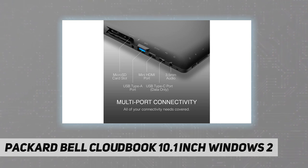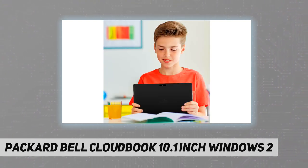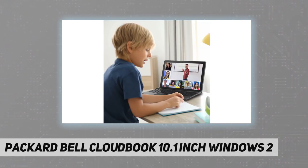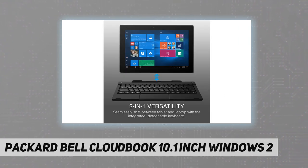The detachable keyboard allows the laptop to turn into tablet mode to share content with colleagues, friends, and family. The 10.1 inch screen is the perfect size for using both laptop mode and tablet mode for work, school, and gaming.